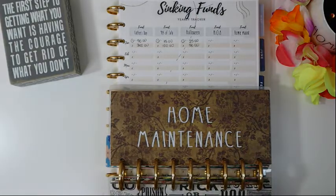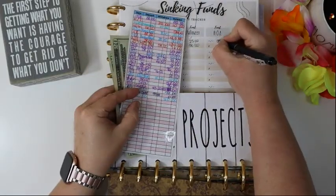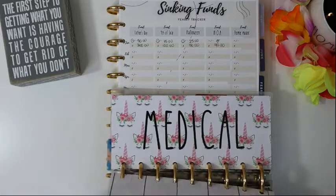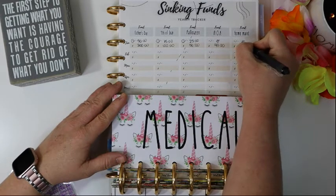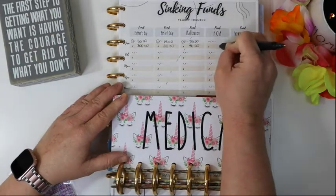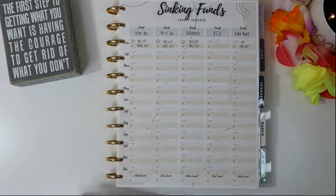For home maintenance, we started with $40 and we only have $40 — we didn't add anything, but we have $40. For HOA — I accidentally wrote in the wrong spot, so let me move this over, make it a zero, and put $40. HOA is in our savings account, same as the car payoff and pest control. For home projects, we have absolutely nothing — we did nothing and we have nothing.